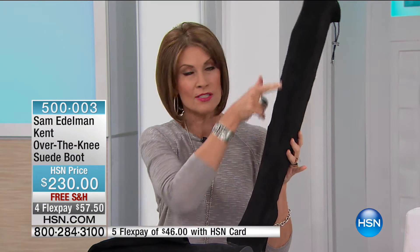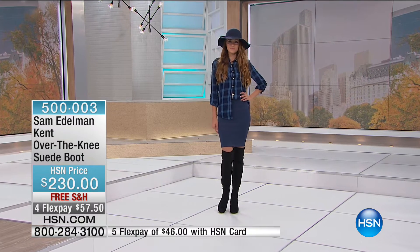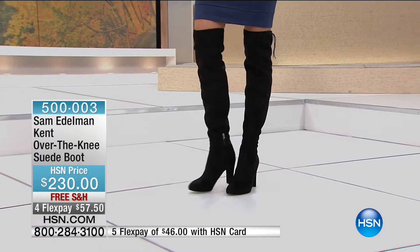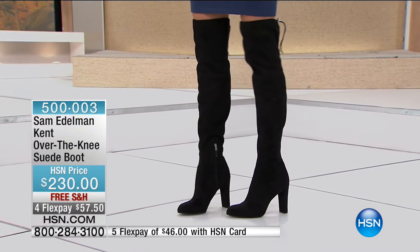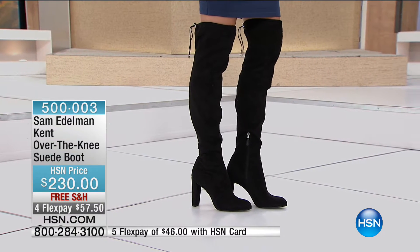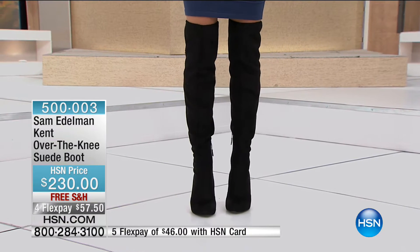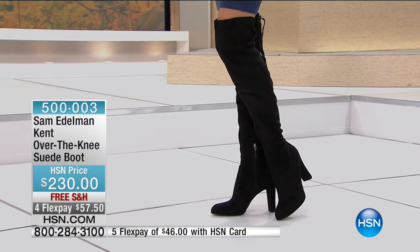These are all brand-new fall styles we're going to be sharing with you. We're going to start at the top and work our way all the way down on this absolutely gorgeous tall boot that you are looking at. I wish you could just feel it right through the camera because it feels so amazing. This is called the Kent — it's an over-the-knee suede boot. It is amazing. Look at the top of it, how you can cinch it shut so that it's going to fit nice and tight and won't droop. $230, free shipping and handling, flex payments.